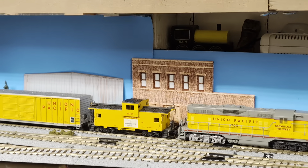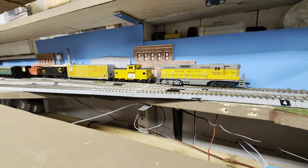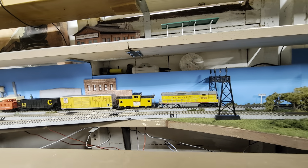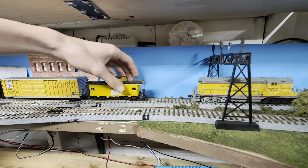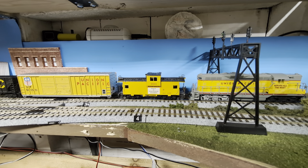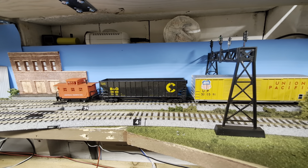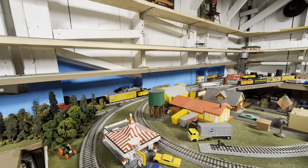Ladies and gentlemen, some operations right here on the Runaway Trains channel! Give it a little stretch and some power — let's see if it can pull this. It looks like the MU hose is a little low on that, so we'll see how it does when it goes over the switches. I mean, that's a pretty good deal for what we paid — those Atlas engines were great.